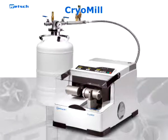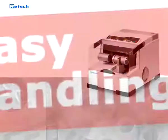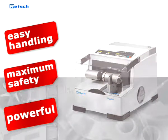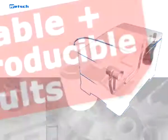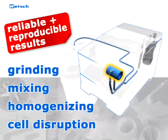All these unique features ensure the superiority of the new CryoMill. The convenient benchtop unit is the ideal grinder to prepare difficult samples by using liquid nitrogen. Our CryoMill is an easy to use, exceptionally safe, and at the same time powerful tool to conduct perfect cryogenic grinding. It is the optimum solution to obtain reliable and reproducible results for your grinding, mixing, homogenizing and cell disruption process.